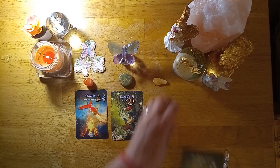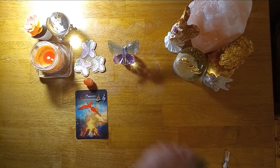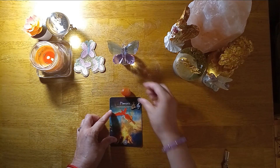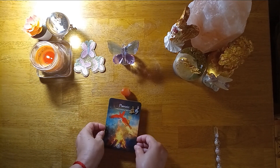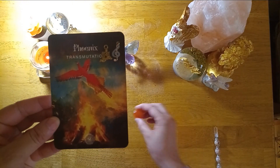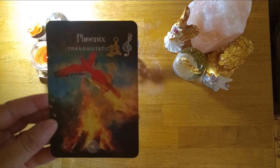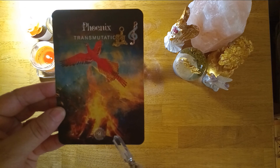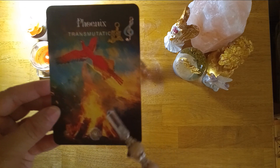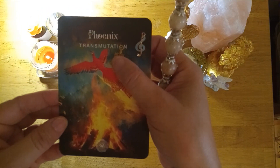Let's start with pile number one. If you selected the phoenix transmutation card, the number 29 with the carnelian stone and the little gold sandcastle charm and the musical note, this is your reading. The number 29 equals 11, a very spiritual master number. You are this phoenix rising from the ashes, so what you're manifesting is going to change your life in a huge way.